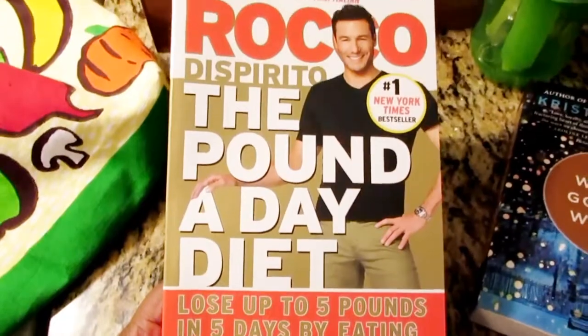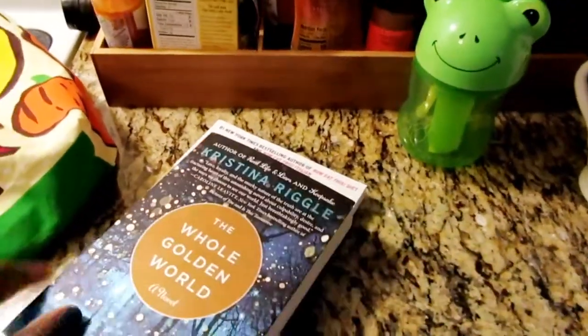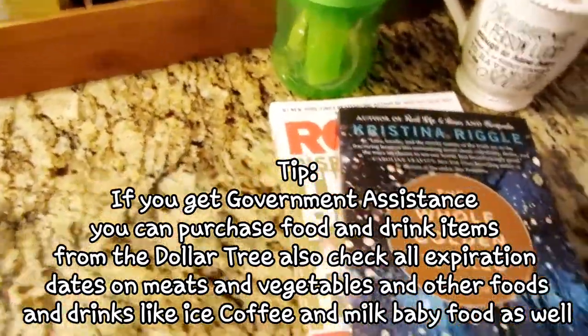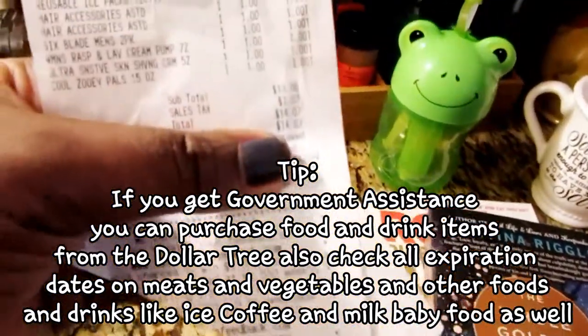Both of these books were a dollar. The frog container was a dollar. Let me tell you guys right quick before I go into that bag — my budget was $20, always $20 at Dollar Tree. I definitely spent $14.07, so I was way under my budget.